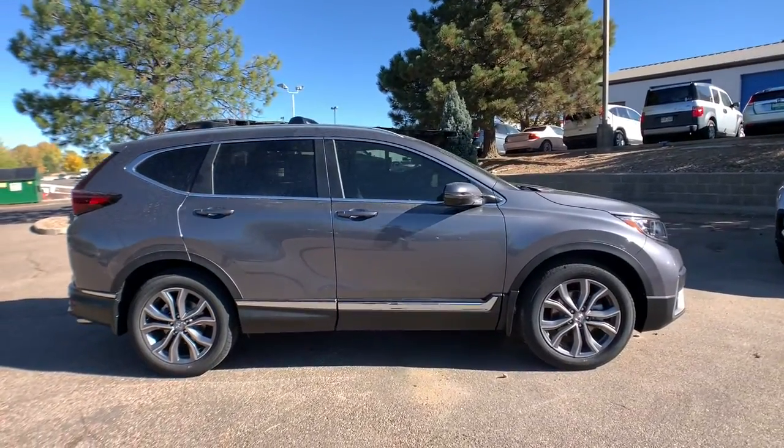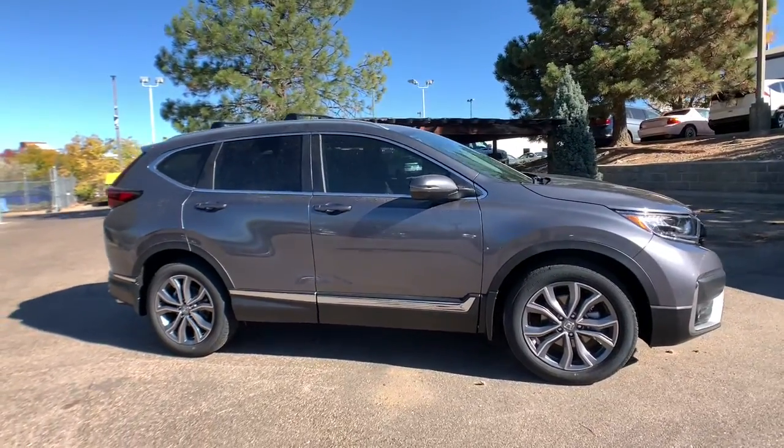Satellite radio, power passenger seat, keyless start, fog lamps, heated mirrors.